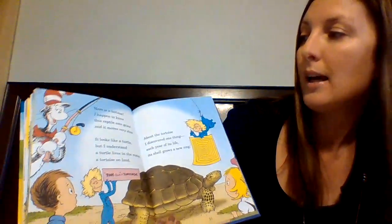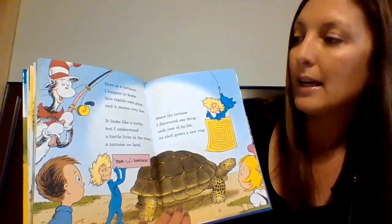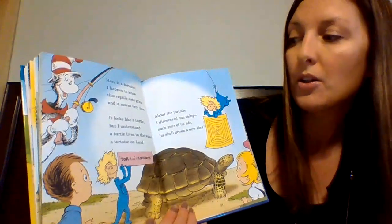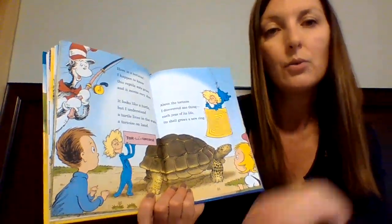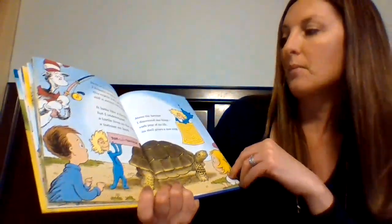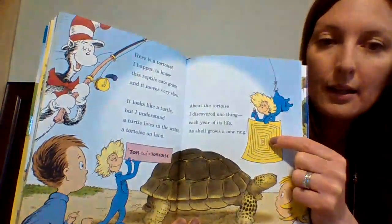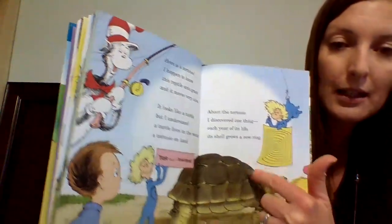"Here is a tortoise. This reptile eats grass and it moves very slow. It looks like a turtle, but a turtle lives in the water, a tortoise on land." So a turtle lives in the water and a tortoise is a turtle that lives on land. "About the tortoise, I discovered one thing. Each year of its life, its shell grows a new ring." So each year it gets another ring around its shell so you can tell how old it is.